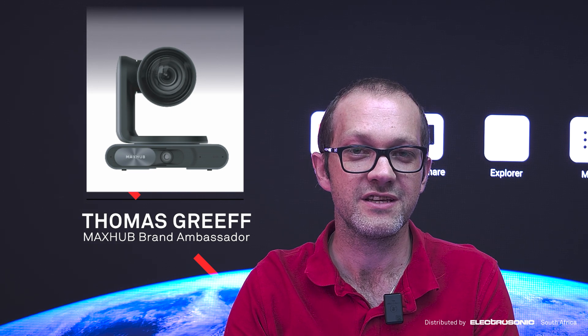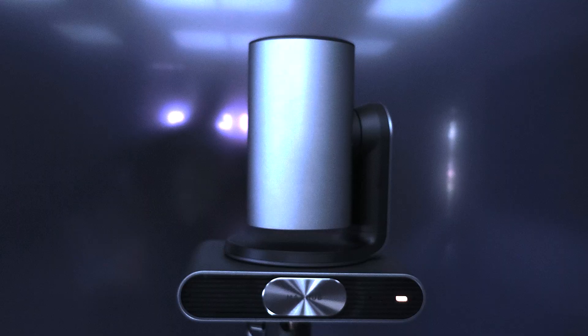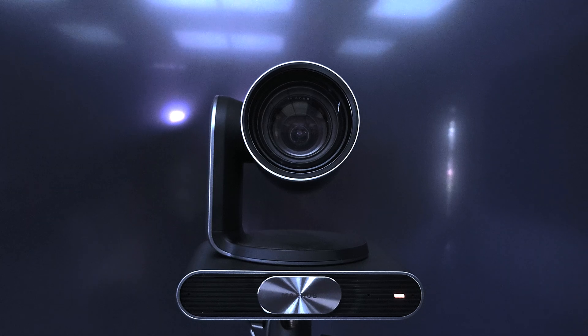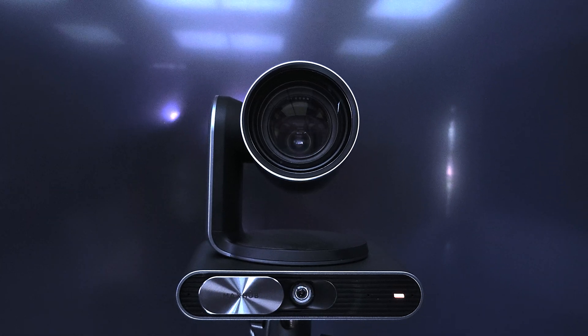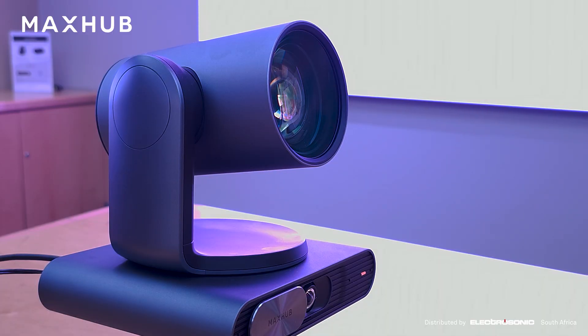Good day everybody. Today we are covering the MaxHub UCP30, which is the new PTZ Microsoft Teams Room certified camera. The camera has a 12x optical zoom, two lenses, and you can connect it via HDMI, USB, and control it via RS232.